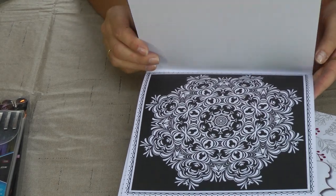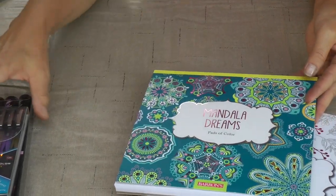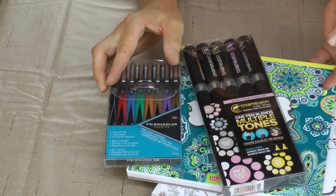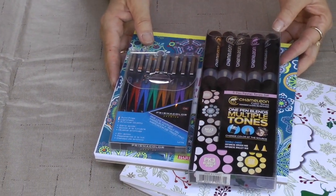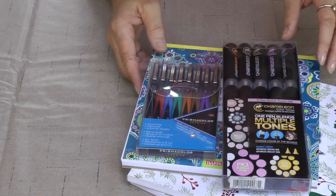I also have many more in my shop with some more different colors of Camelin ink pens. Stop on by. Happy creating. Thank you.